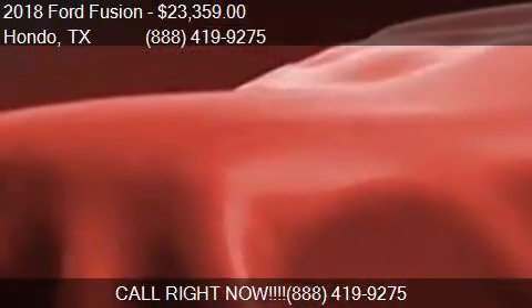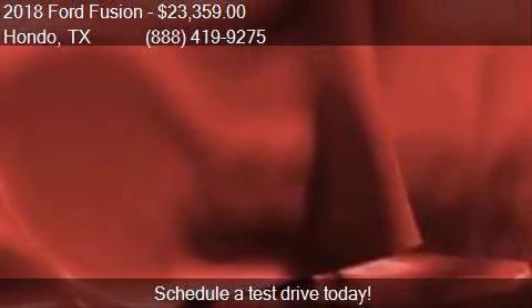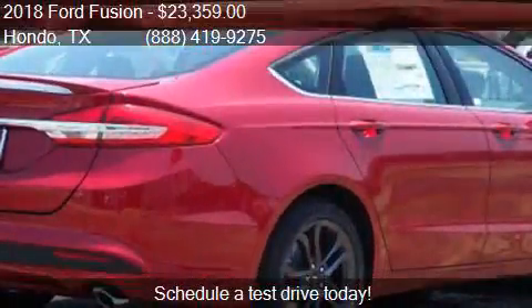This 2018 Ford Fusion is offered by Cecil at Cecil Atkission Ford, priced at $23,359. This Fusion is ready to sell.